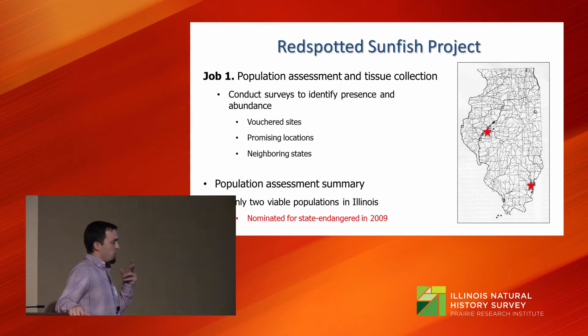Our data suggested there are two populations: one down south in Union County, and the other in central Illinois near the lower Sangamon River around Beardstown. As a result, we nominated the fish for state endangered status, which means it is almost extirpated.